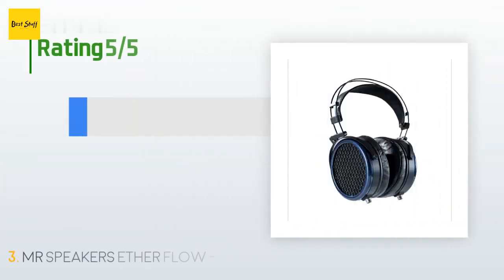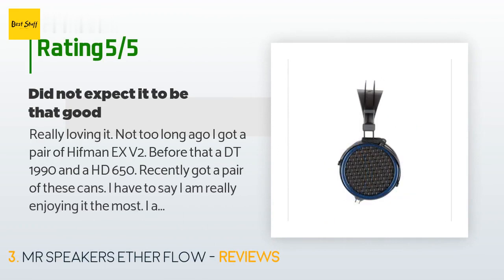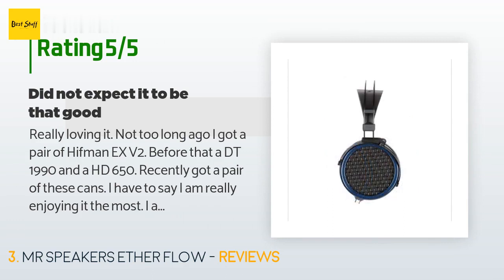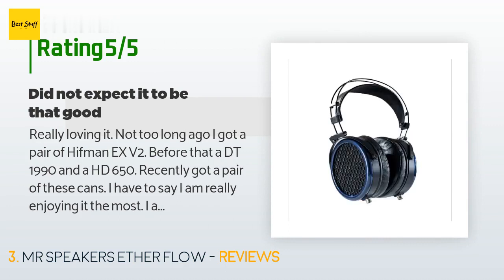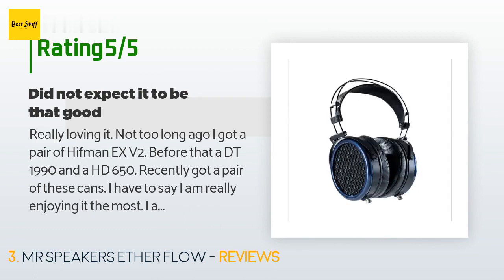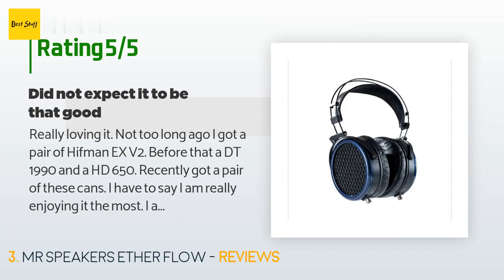This product has an average of 5 stars from more than three customer reviews. A customer said: 'Not too long ago I got a pair of HiFiMAN Sundara, before that a DT1990 and HD650. Recently got a pair of these cans — I have to say I am really enjoying it the most. I'm not going to try to describe all the nuances of the sound; there are plenty of websites that do detailed reviews. The clarity, balance, and the richness of the sound across the entire range from bass to highs really has me chilled. Would be getting a Focal Clear soon, have to see how that compares.'